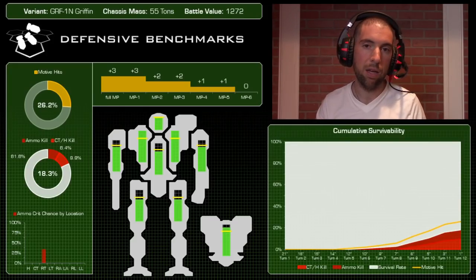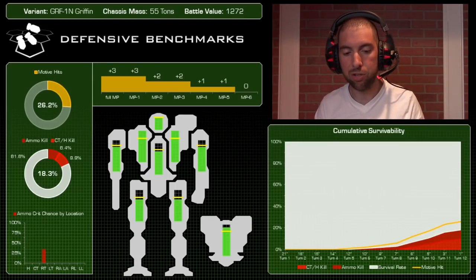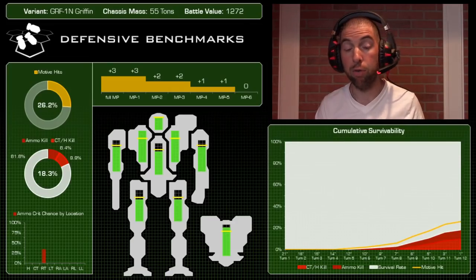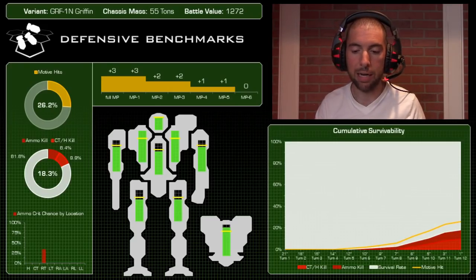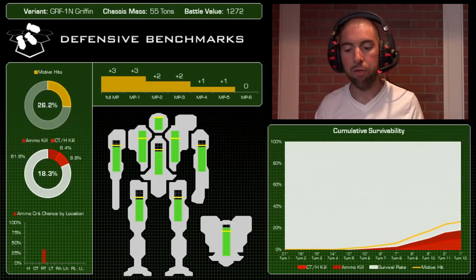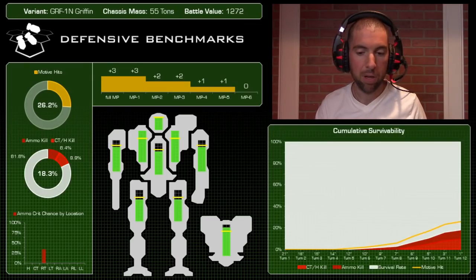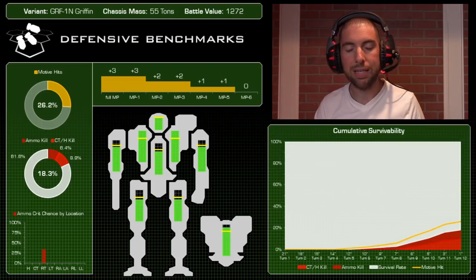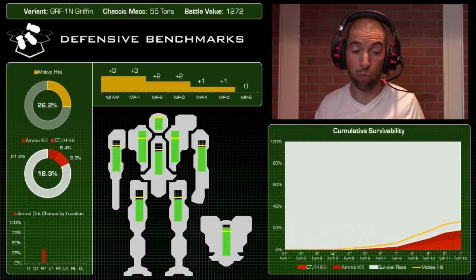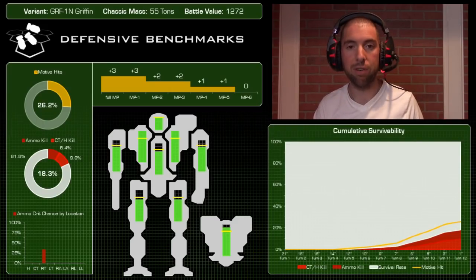In terms of motive hits, we saw 26.2% — a little high for this mech because the legs are slightly under-armored, which will hamper its ability to claim that plus-three modifier over time. Looking at the cumulative survivability chart, the trend line for motive hits far outpaces the number of times this mech was actually killed. That second donut chart shows this mech only died 18.3% of the time — really good, especially being shot at by an Awesome firing three PPCs almost every turn.